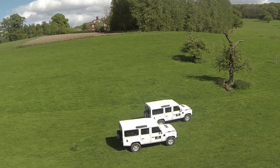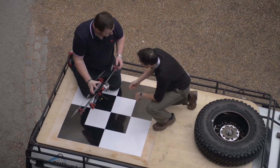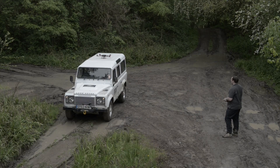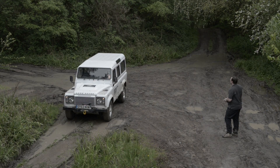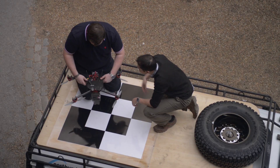The Land Rover Defender is a perfect science enabler. We'll have a roof rack on top with a target, so we'll launch our UAV from the top of the Land Rover, which will provide a stable base. We'll also use the target that's printed on top of the Land Rover to scale our models.